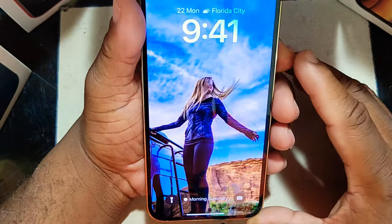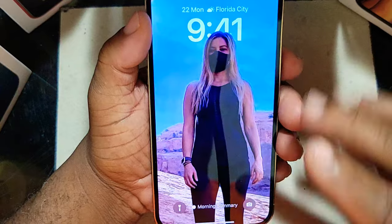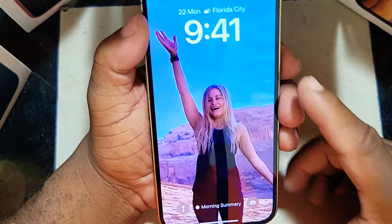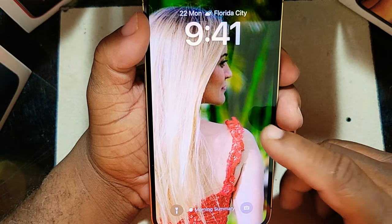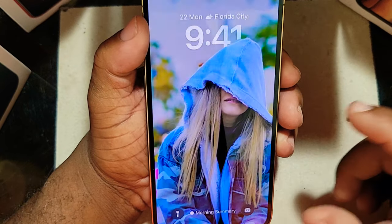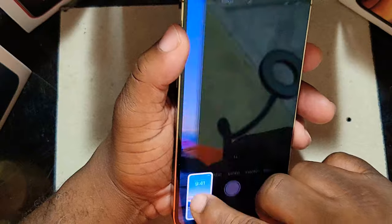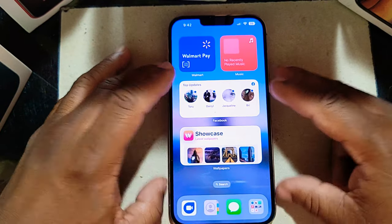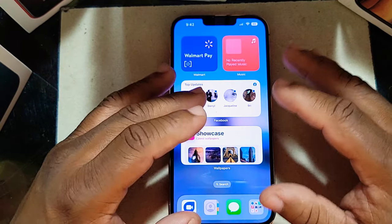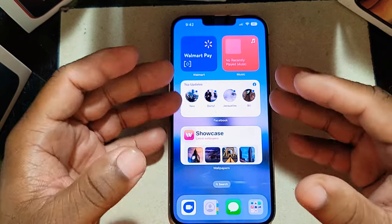When you tap the screen you get a whole different picture — I really love this feature because you can see different pictures on your lock screen every time. You can see the nice effect when it comes to making wallpapers — really nice and dope. You can customize this however you want. That's one feature I really like about iOS 16, and I think a lot of people will love it because you can add and edit wallpapers however you want.